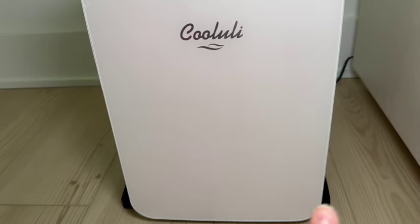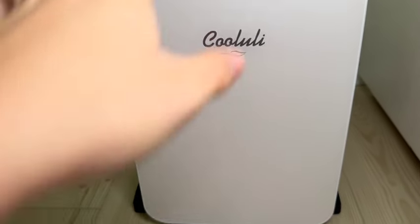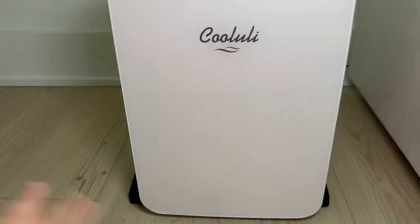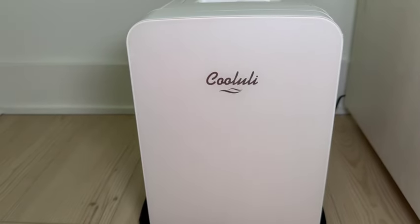I also got a silicone tray — actually made for a pet — for the bottom of the fridge, just in case anything happens, the power goes out, so there isn't a leak on the wood floor. This is a temporary setup, but if you were worried about that, you can get that for like four or five bucks for some added extra protection.